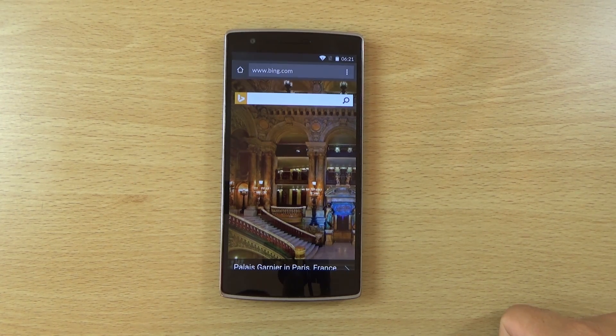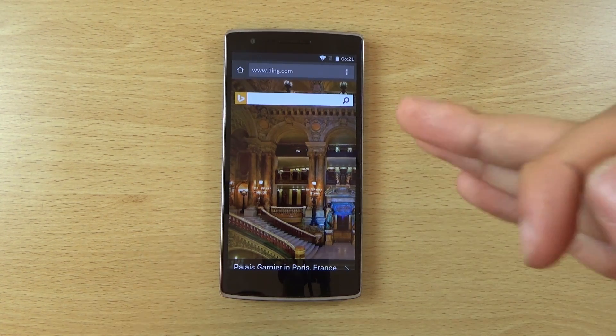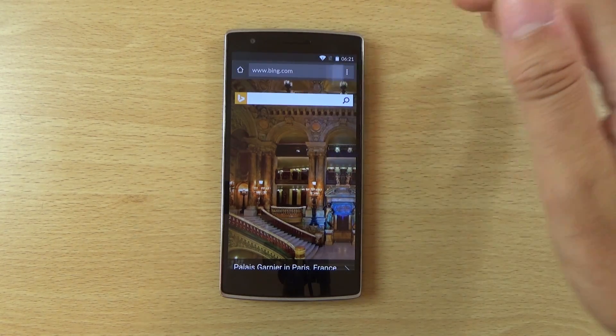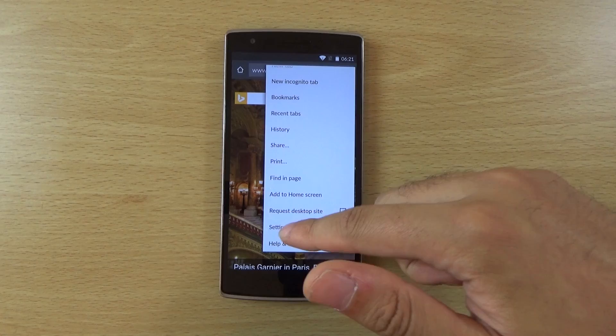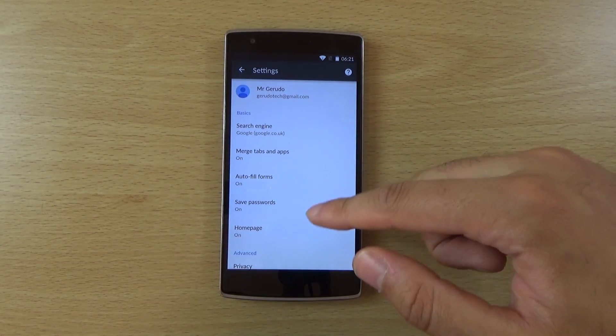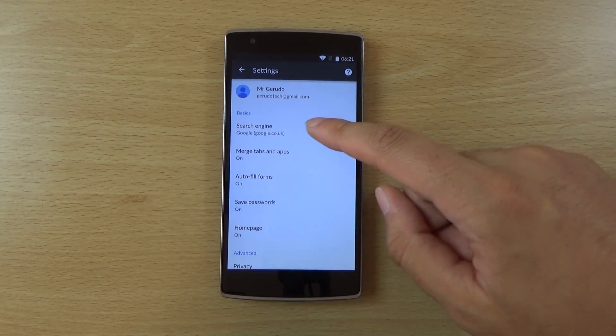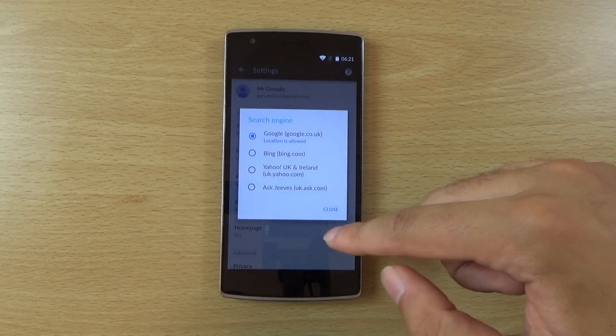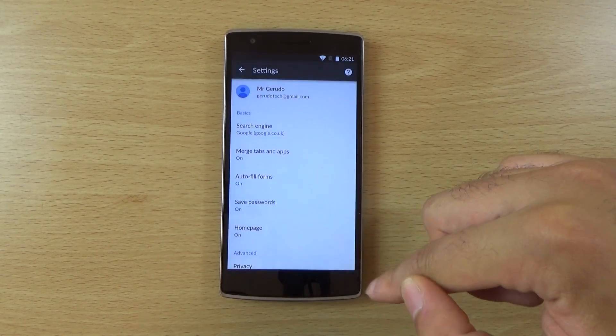Personally, as much as I like Microsoft, I don't like Bing that much, so I'd be looking at a way to get rid of that. Hopefully they haven't made it mandatory, because that would be pretty bad — but it looks like you can still use Google here, which is quite nice.